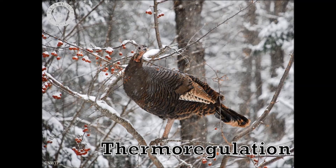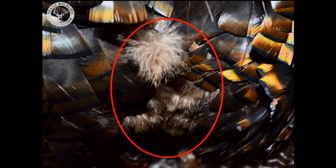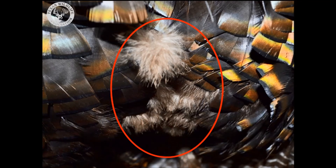The next important function of feathers is thermoregulation. Thermoregulation is a big word that means the animal has the ability to maintain or in some ways control its body temperature. Turkeys have a special layer of fluffy down feathers close to their body that help them stay warm in cold environments. The down feathers are circled in this photograph.